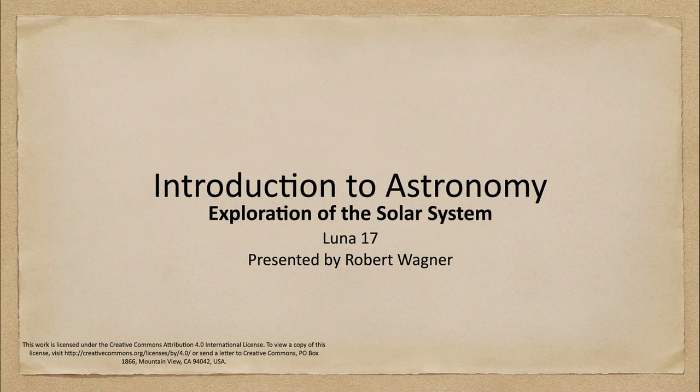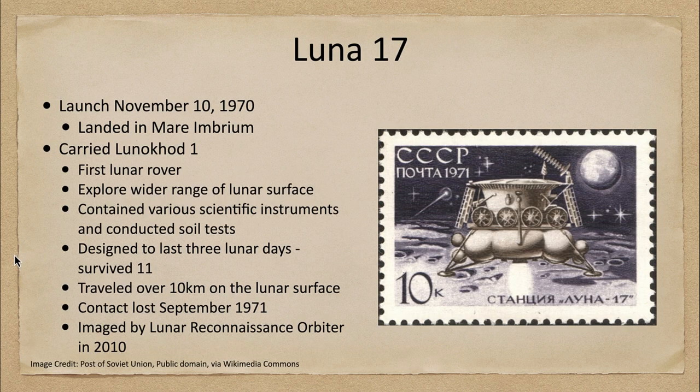Greetings and welcome to the introduction to astronomy. In this week's exploration of the solar system, we are going to talk about the Luna 17 spacecraft and how it explored the moon. Luna 17 was launched on November the 10th of 1970 and it landed in one of the Maria — the Mare Imbrium.